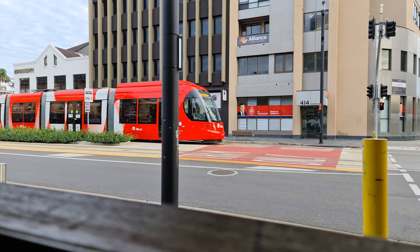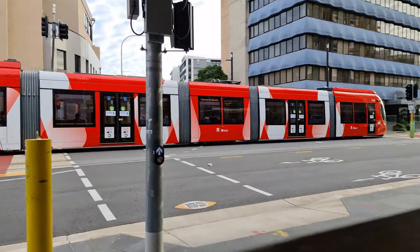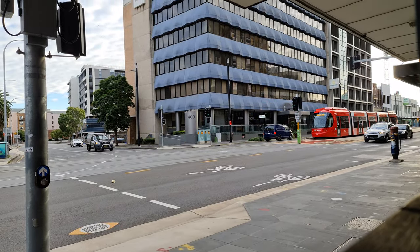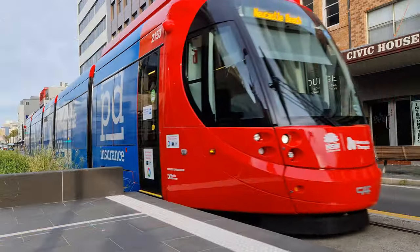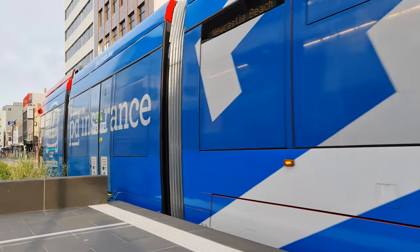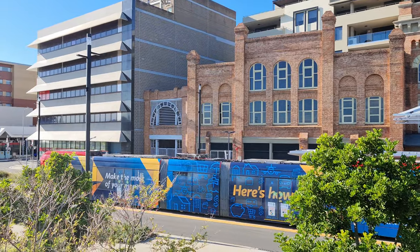So let's move on to the trams themselves. Newcastle Transport has six of them, each built by CAF and numbered 2151 to 2156. At the time of filming, 2151 is wearing a mask, 2153 advertises PD Insurance, 2155 advertises Greater Bank, and the remaining three are ad-free.